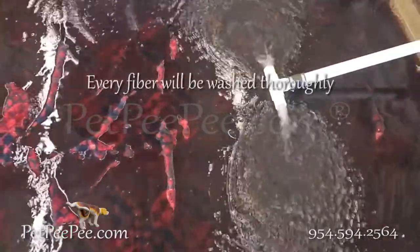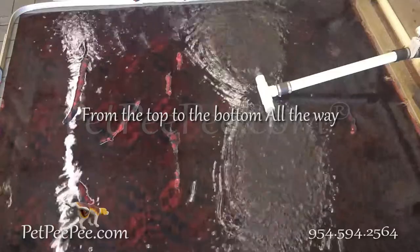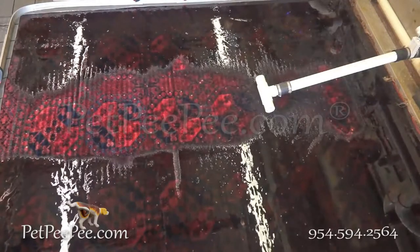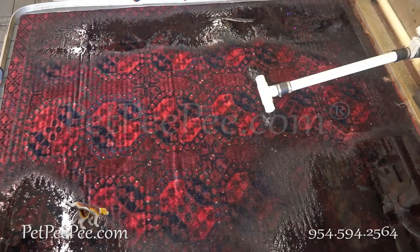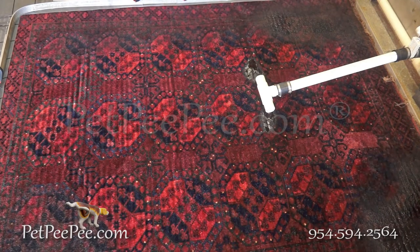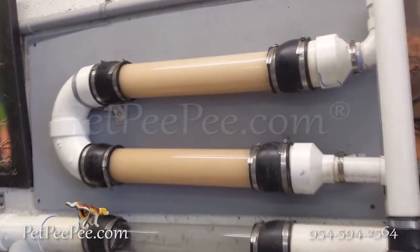Listen to how the vacuum does its job. The Dead Sea Cleaner floods the rug on the top.